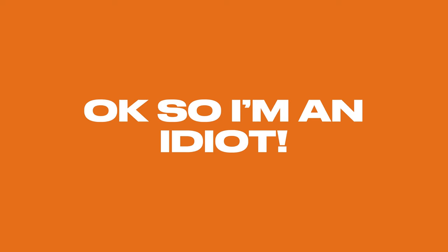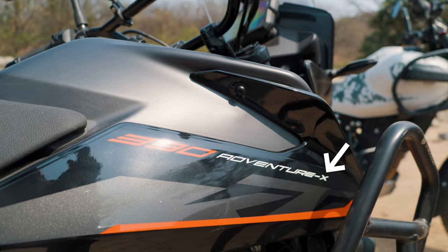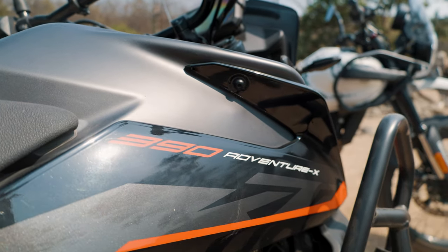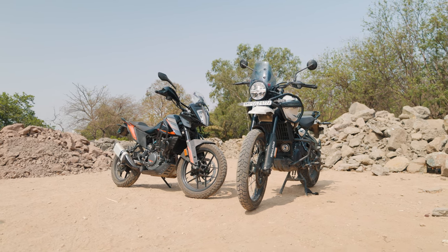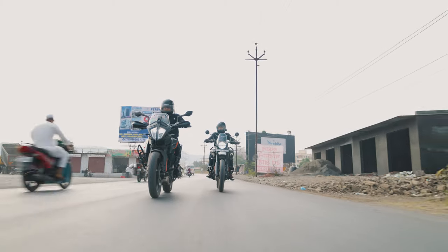So I'm an idiot. With all of the off-road motorcycles slapping an X on their names, I thought Royal Enfield would be no different considering their recent commitment towards modernity, but they didn't, and my brain processed this after the shoot was done. My apologies.